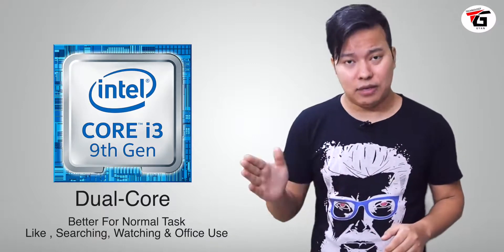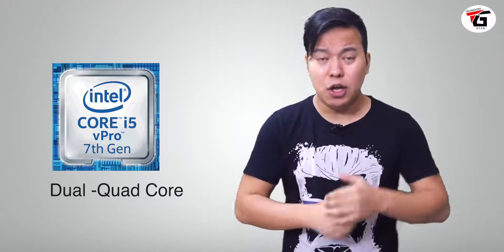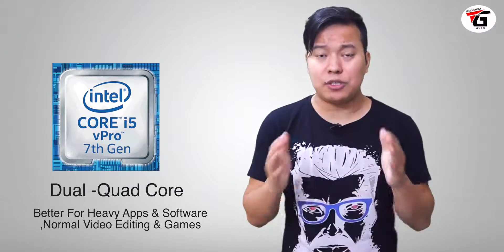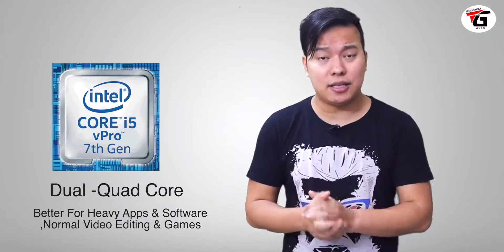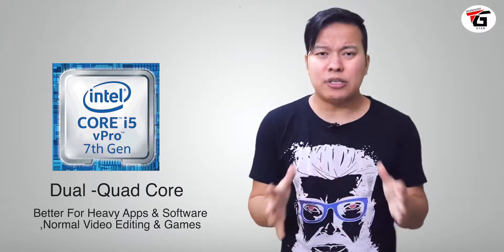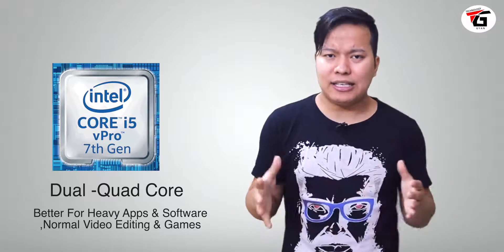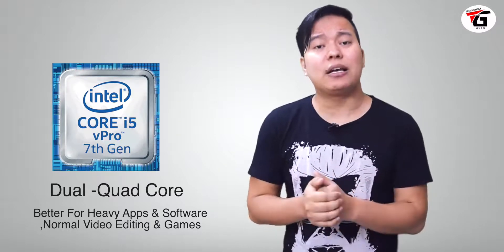This laptop is a little less powerful compared to i5 or i7. The i5 processor comes in dual core or quad core. With quad core you get 4 processing units, so the job will be faster. The i5 processor is sufficient if you use heavy applications, heavy software, or normal 1080p video editing. The performance of i5 will be better than i3 in comparison.